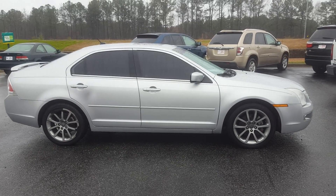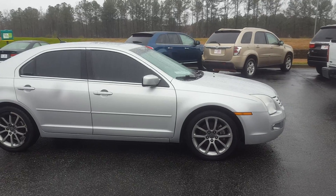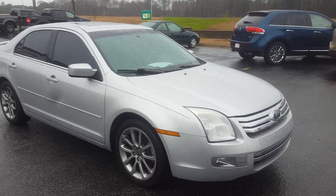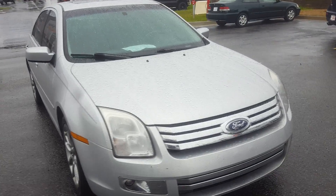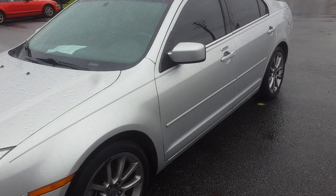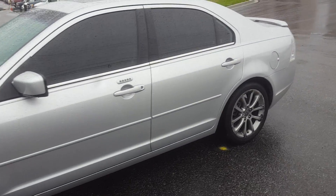Good morning, this is Skip Jackson from Loganville Ford. Just wanted to send you over a video of the Ford Fusion that you inquired about. You see a silver outside with alloy wheels. The vehicle has a sunroof. Looks pretty good all the way around, especially considering the price.